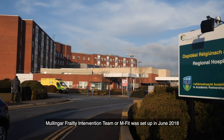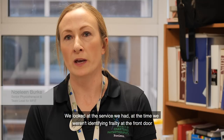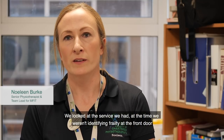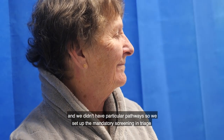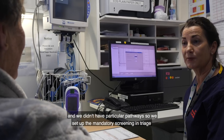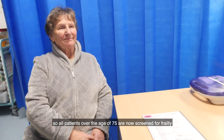The Mullingar Frailty Intervention Team, or MFIT, was set up in June 2018. We looked at the service we had — at the time we weren't identifying frailty at the front door and we didn't have a particular pathway. So we set up the mandatory screen and triage, so all patients over the age of 75 are now screened for frailty.